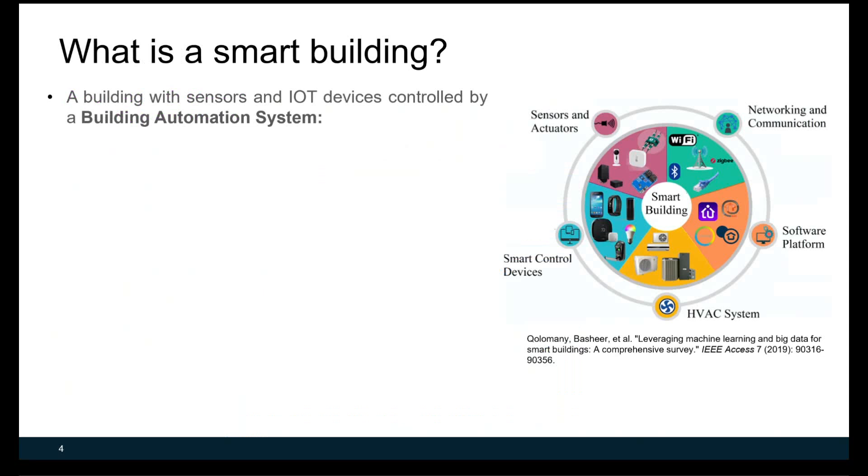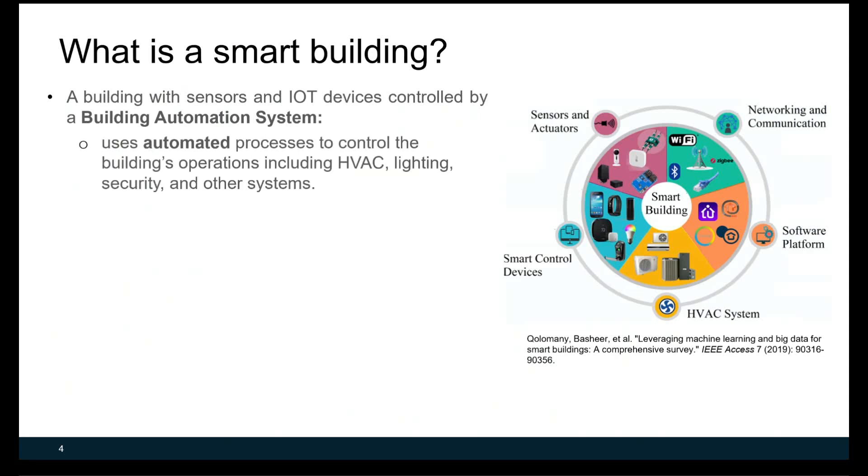So what's a smart building? The figure on this slide shows the key components of a smart building. This includes sensors and actuators, smart control devices, networking and communication, software platform, and HVAC system. By definition, a smart building is a building with sensors and IoT devices controlled by a building automation system.